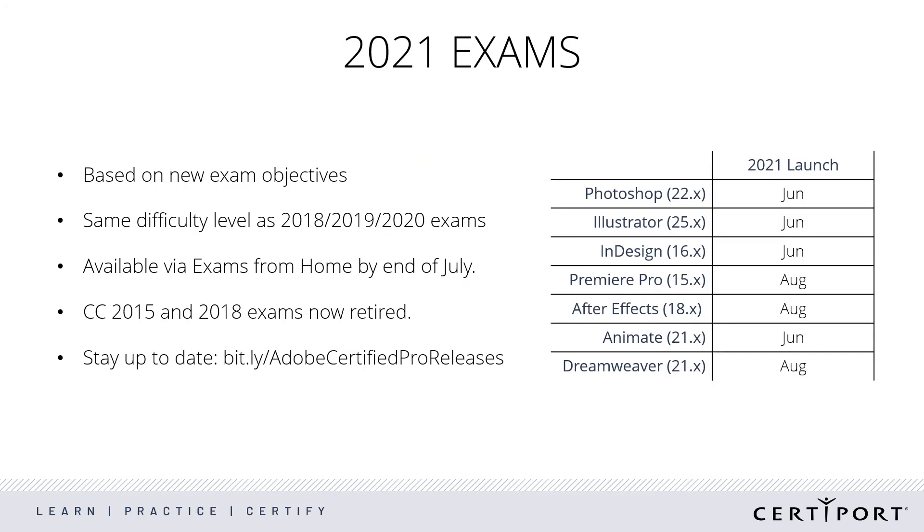Separate from the program rebrand, we are also releasing 2021 exams for the new school year. They'll all be available for the start of the school year. We've taken the opportunity to refresh the objective domains for these exams, but they aren't significant changes and they still point to the same certifications. Our plans going forward are to maintain three versions of the exam. So, we released 2021 and now the 2018 exams will be retired. We support 2019, 2020, and 2021 in our exams.